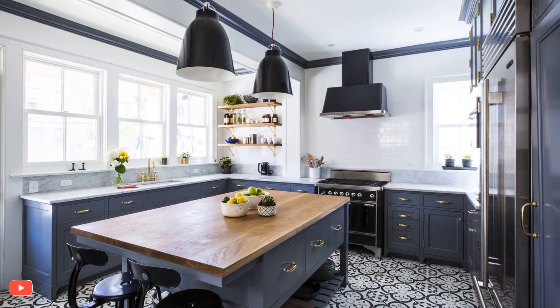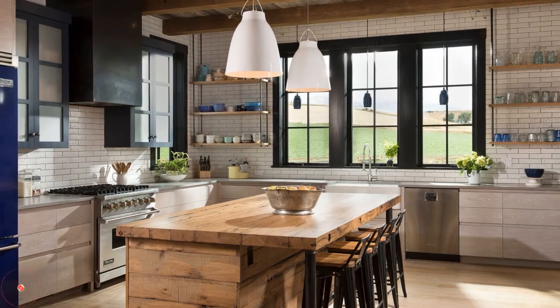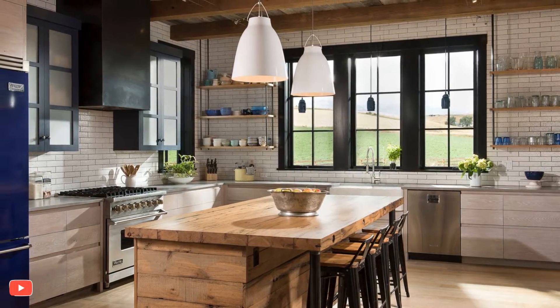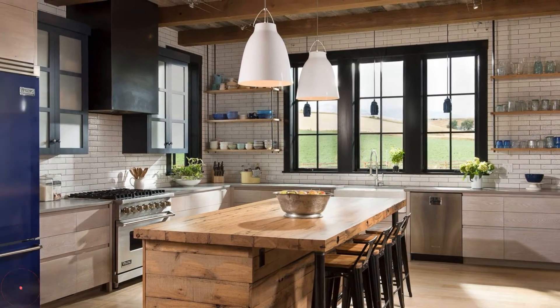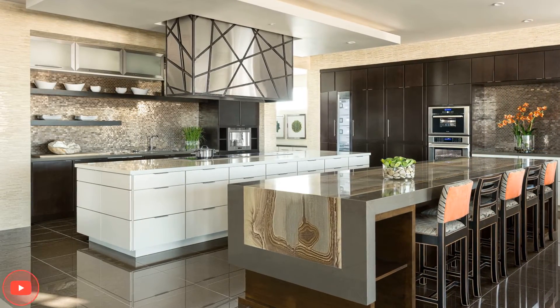In open-concept living spaces, the kitchen island can serve as a transitional element, seamlessly connecting the kitchen with the dining and living areas. Choosing a stylish pendant light fixture or a row of pendant lights above the island can define the space and add a touch of elegance to the overall design.